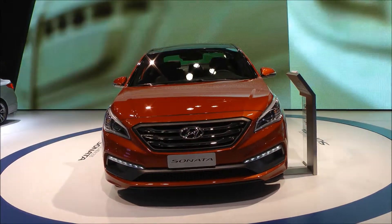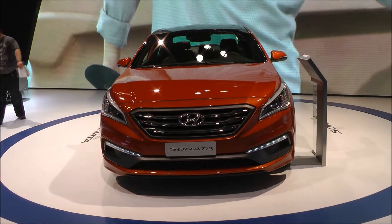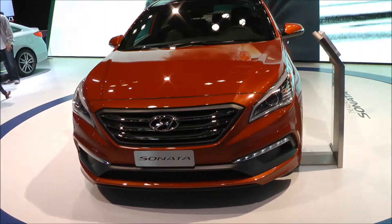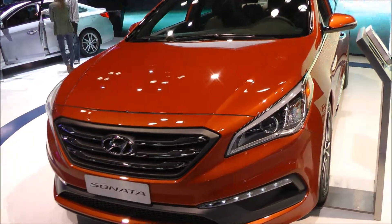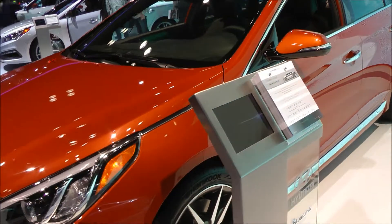This car is the 2.0 Turbo Sport model, and it comes with a 245 horsepower 4-cylinder turbocharged engine. It's a bit confusing because that's down from the previous model, and it's even down from my 2009 Limited V6, which has 249 horsepower.